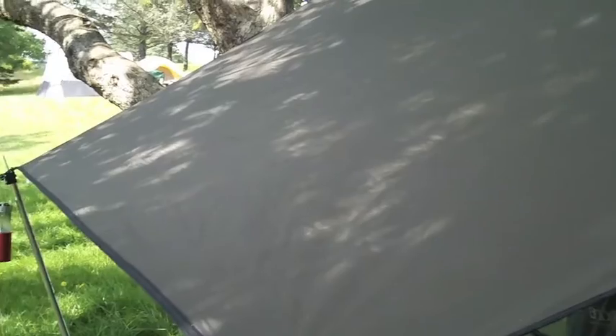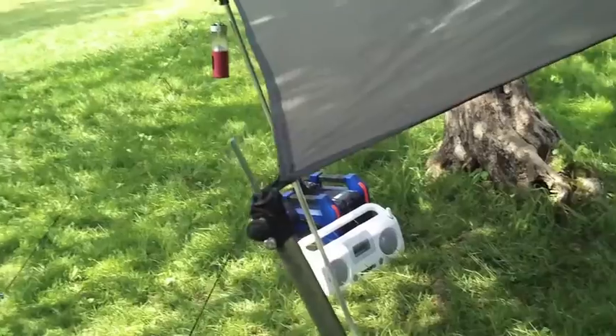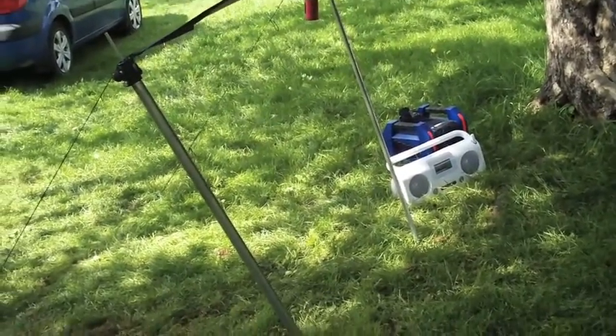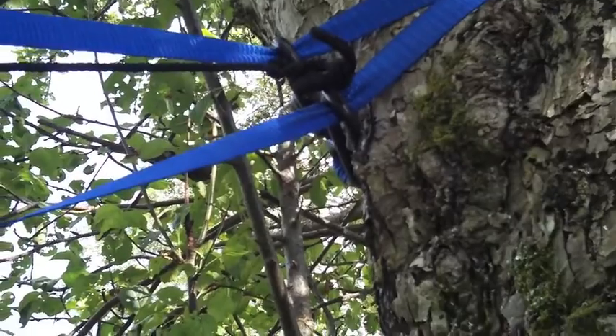Just to go over some of the gear that I'm using: the tarp here is a Hennessy hex tarp. I have a little candle lantern there that's been working out really good. Just some standard Walmart special canopy poles, or tent poles, and I'm using regular straps that you get at Costco.